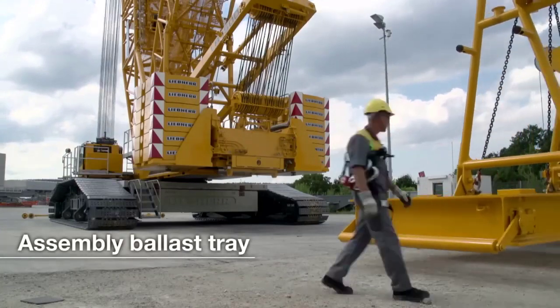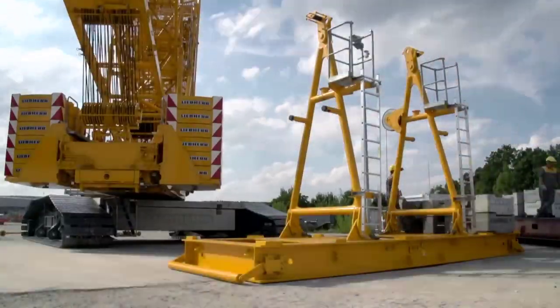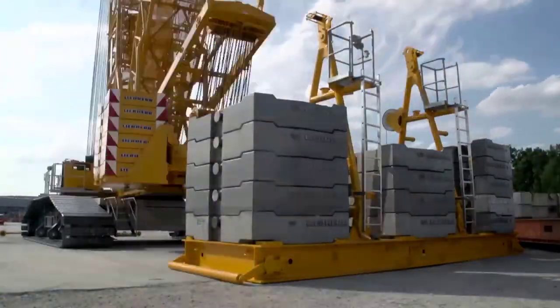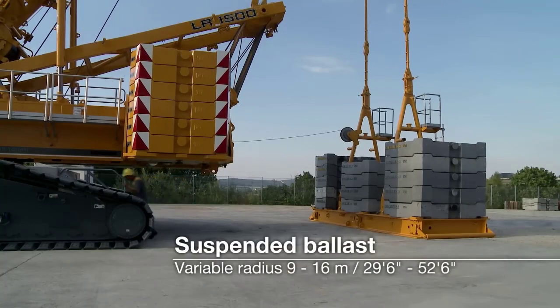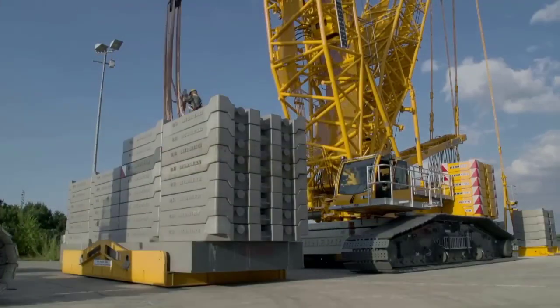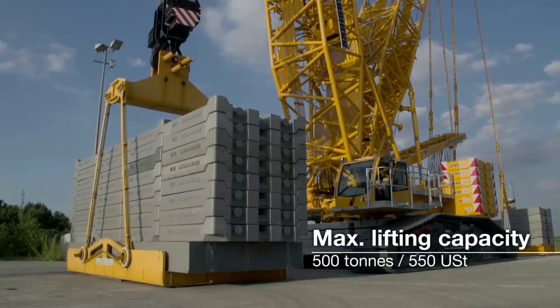These counterweights are essential for offsetting the weight of the load being lifted, ensuring that the crane remains stable and secure throughout the lifting process. The counterweights are carefully arranged and secured to the crane's superstructure, with precise calculations made to determine the optimal configuration for each lifting task.